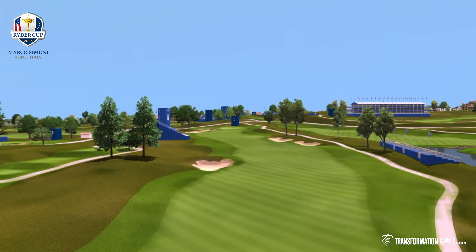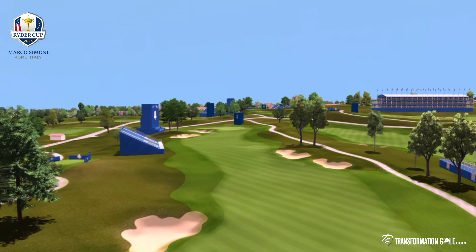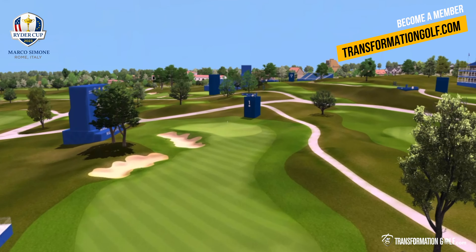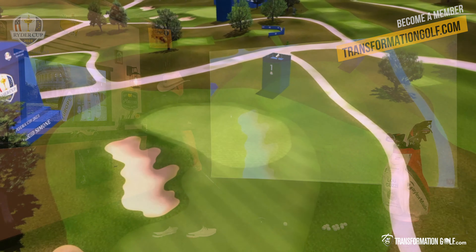Look at this gorgeous par four — uphill, 445 yards. That fairway narrows, well bunkered right and left, and then you've got a solid uphill second shot.